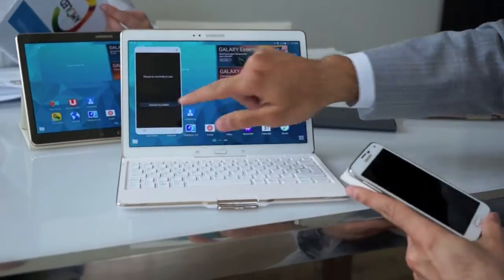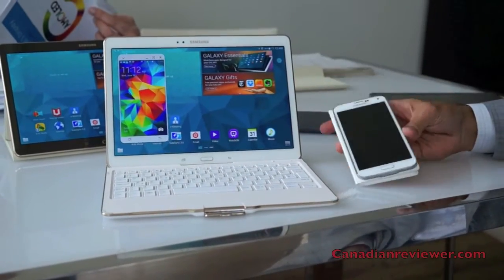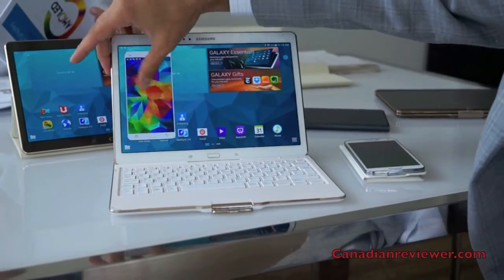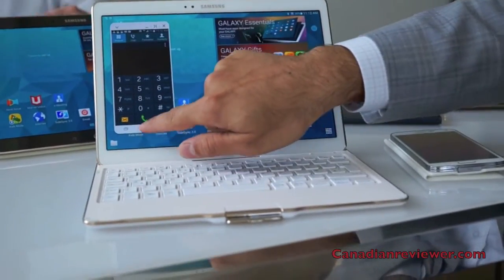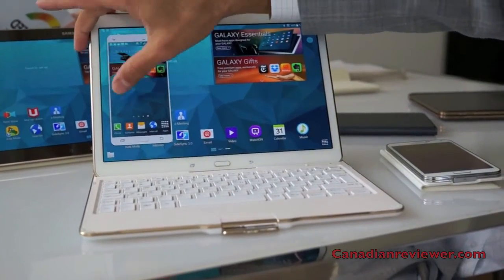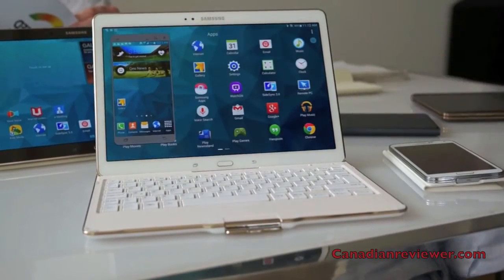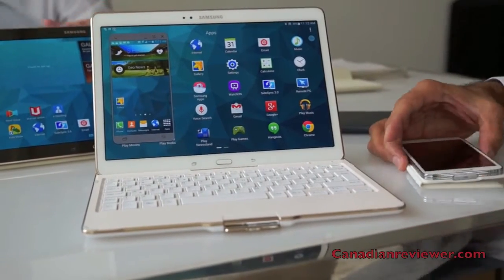I have here my Galaxy S5, tethered to this tablet. So basically you can see the screen on my tablet. I can browse through the folders, access all the content that I have, and easily transfer files between one device to the other. So how does this come in handy?